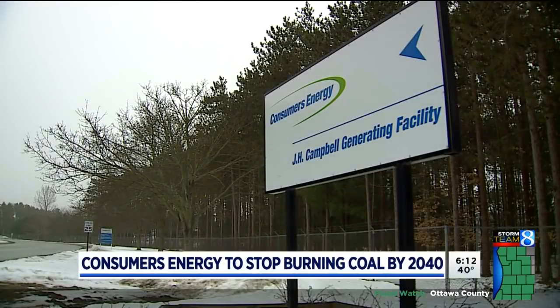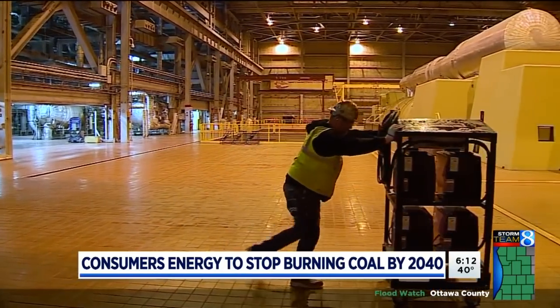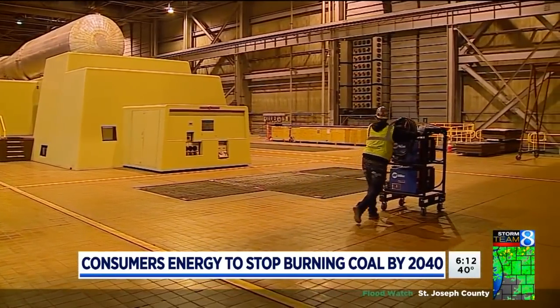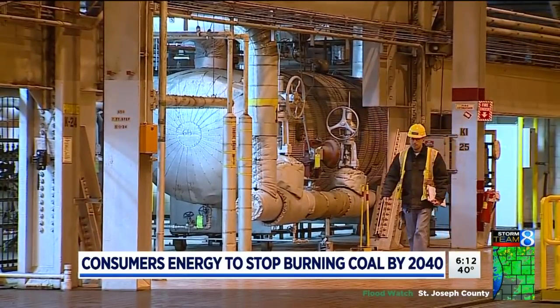The march to reduce the use of fossil fuel in order to generate power in Michigan continues. Consumers Energy announcing this morning plans to reduce the utility's use of fossil fuels by shutting down its remaining coal-fired plants. One of those plants sits on the shore of Lake Michigan. J.H. Campbell will shut down by 2040. 24-Hour News 8's Joe LaFerge has more on what that shutdown means for your energy use and your wallet.